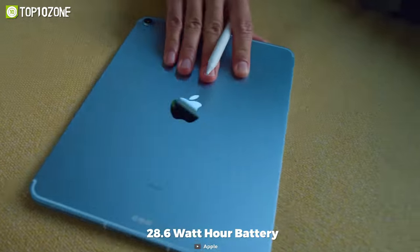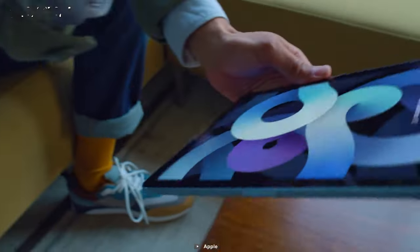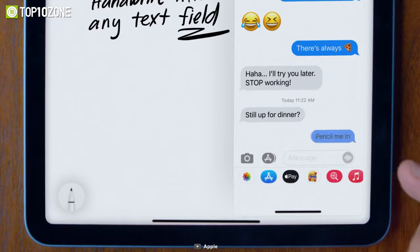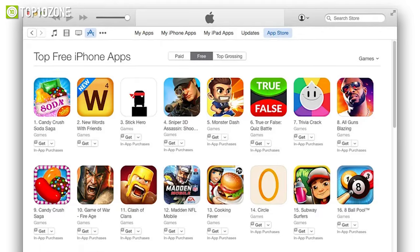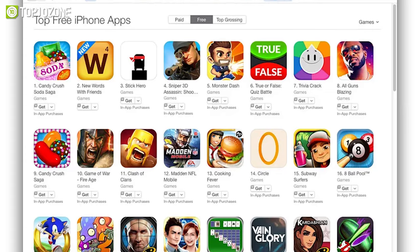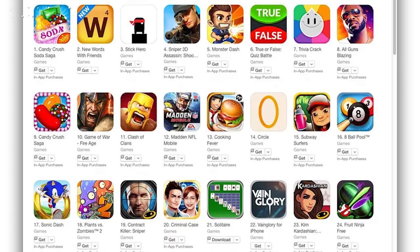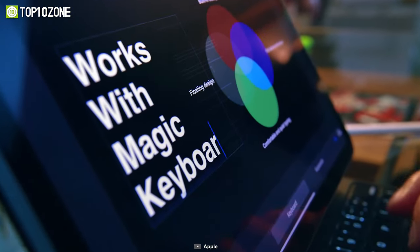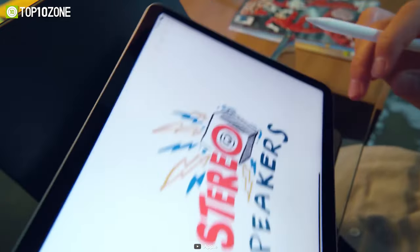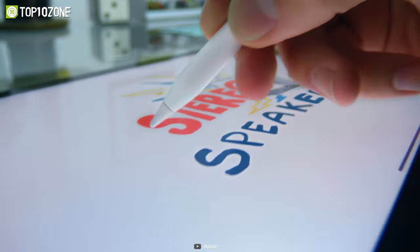This lightweight yet powerful tablet comes with a 28.6 Wh battery that will give you up to 10 hours of playtime. With the latest iPadOS, you'll get access to powerful features and the App Store will allow you to download thousands of exclusive games to keep you entertained. To conclude, the Apple iPad Air is one of the best affordable tablets you can get for iOS gaming, as it offers mobility, versatility, and hours of fun.